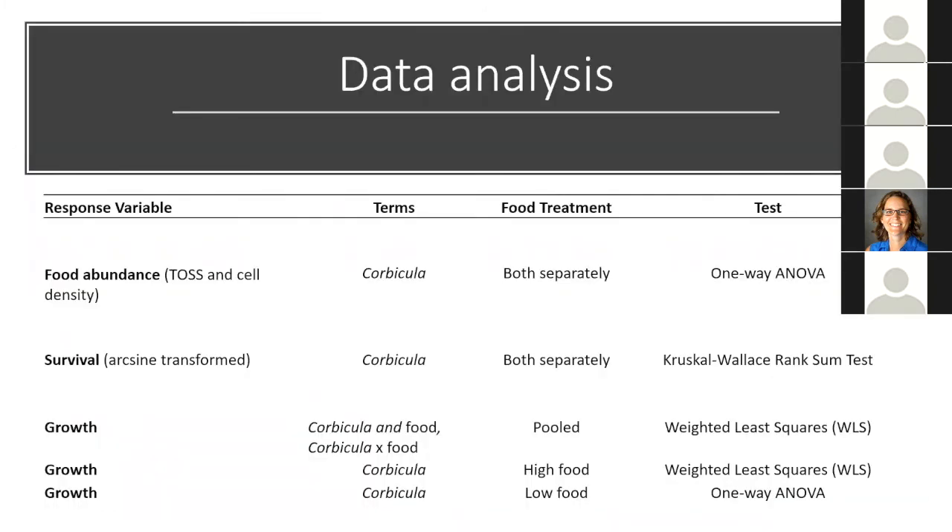For data analysis, for the response variables of food abundance — TOSS and cell density — I evaluated one main effect term, Corbicula, in each food treatment separately using a one-way analysis of variance. I analyzed survival with Corbicula as the main effect term in both food treatments separately using a Kruskal-Wallis rank sum test, because survival data in both food treatments exhibited non-normality. The bread and butter of the study was the growth model, which included both main effect terms — Corbicula and food — as well as the interaction term, Corbicula times food. I pooled data from the two food experiments because water quality was not significantly different for any parameter, and used a weighted least squares regression because the classic one-way ANOVA exhibited non-constant variance across fitted values.